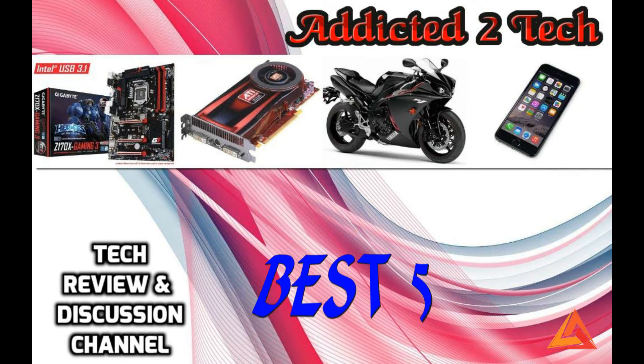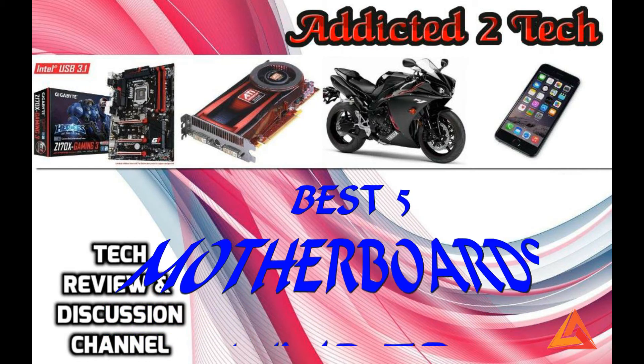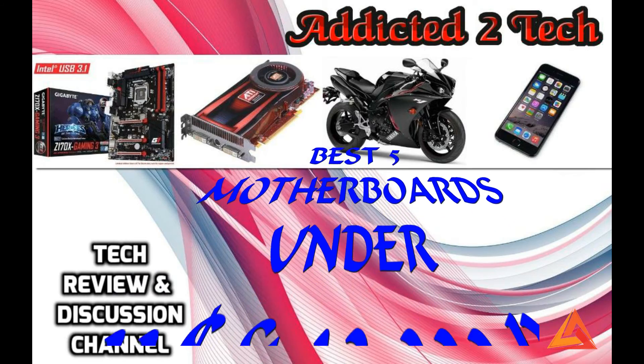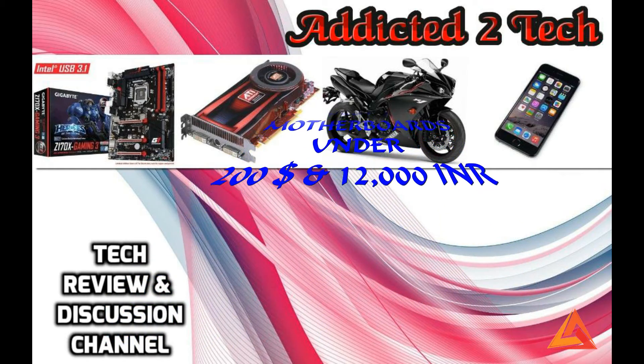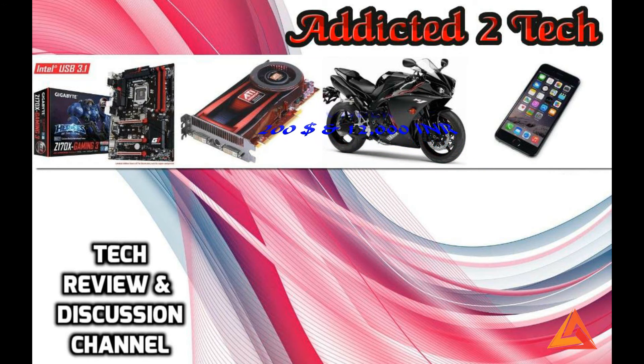Hello guys, welcome to our YouTube channel. Today I'm going to talk about the best 5 motherboards under $200 and 12,000 Indian rupees. I'm also going to tell you all the specifications of these motherboards.